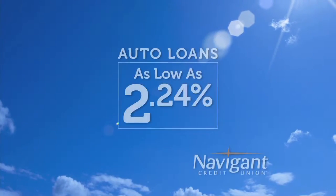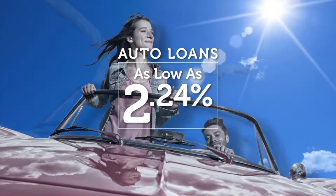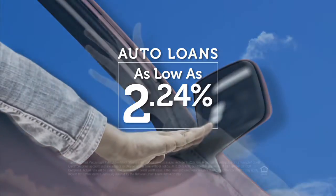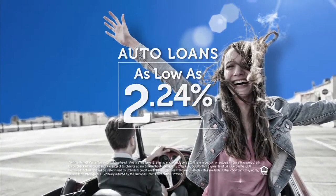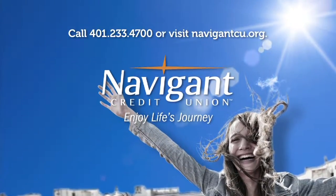You love everything about your new ride — it smells so good. But maybe you could be paying a little less for it. It's not too late. Let Navigant Credit Union take a look at your rate. We could help you refinance and maybe save you a little every month. What could you do with the extra money? Road trip, maybe? Navigant Credit Union — enjoy life's journey.